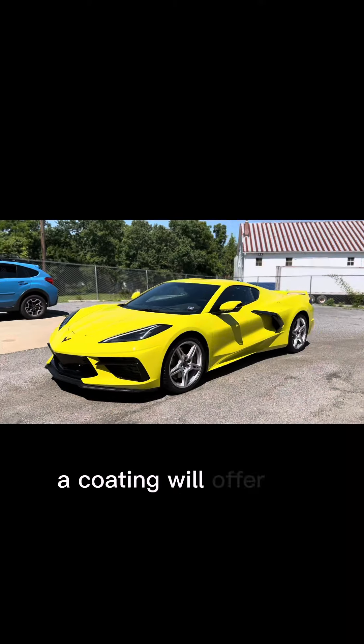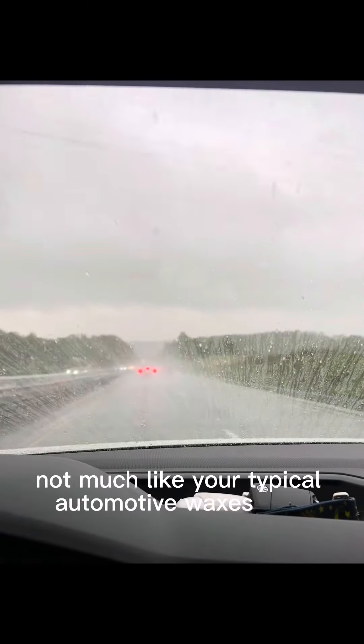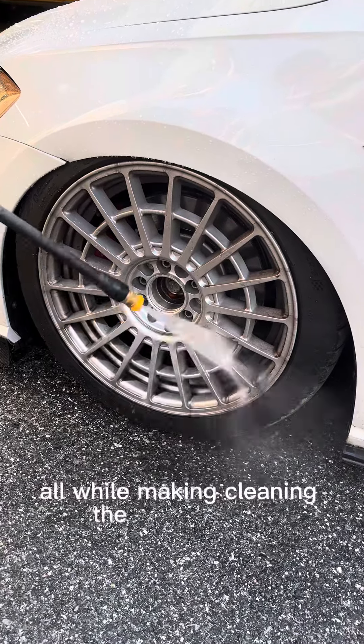Once secured, a coating will offer an unmatched gloss and shine, slickness, and crazy water beading, which will last for years — not months like your typical automotive waxes and sealants — all while making cleaning the car a breeze.